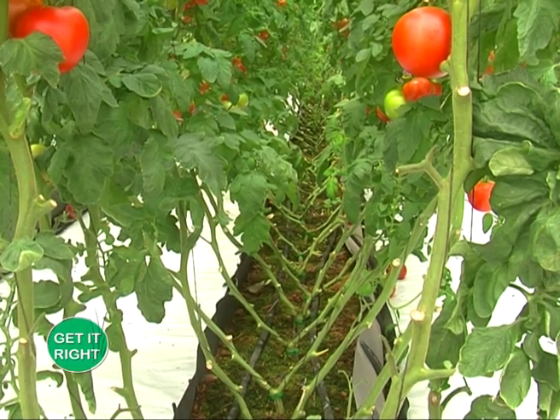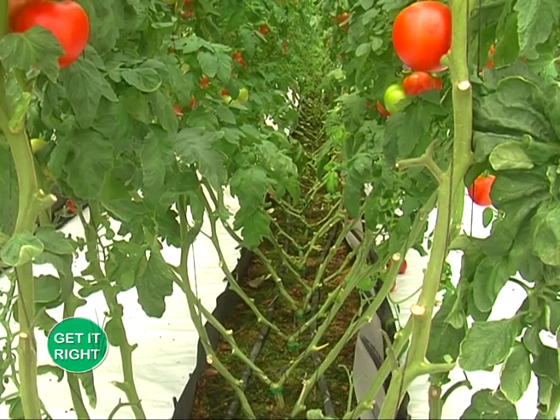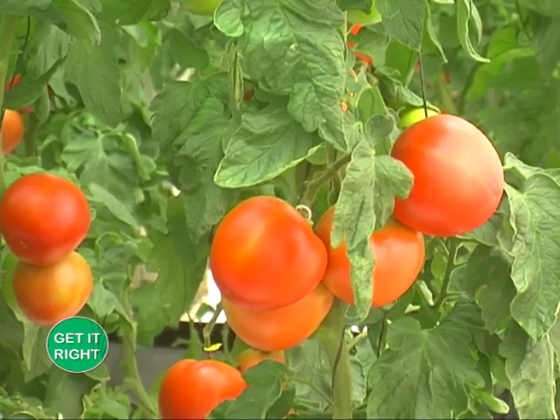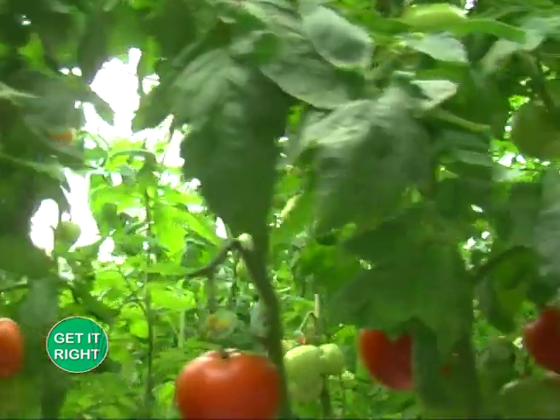The first mistake I always identify is entering into business without knowledge. You need training to understand the requirements of the crop. Then you should know what it takes. The farmer starts the business, but on the way he's not even able to finish the race.